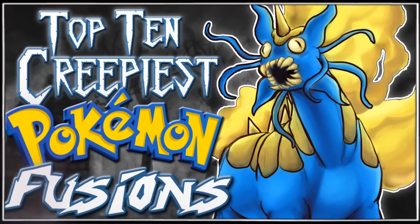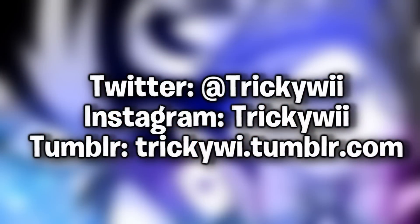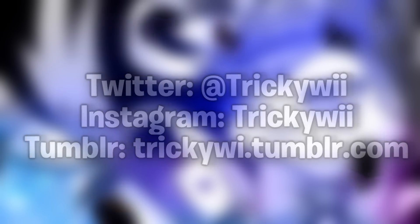Those are all the fusions that I have today. I hope you enjoyed it — please leave a like if you did. Every like really does help out. If you would like to submit artwork to me, feel free to send it to me. Here are my social links — you can follow me if you want to. Thank you all so much for watching and I'll see you guys next time. Bye-bye.